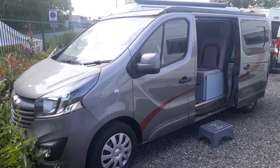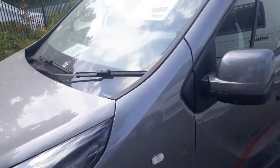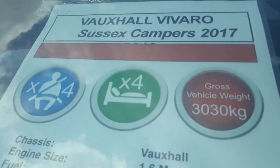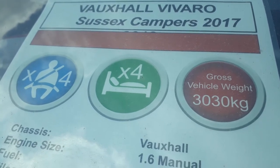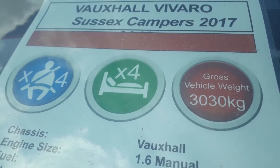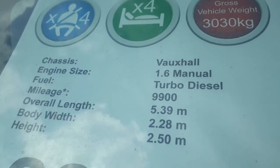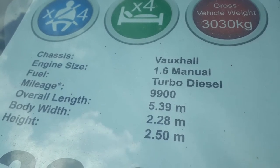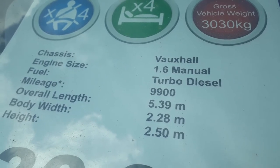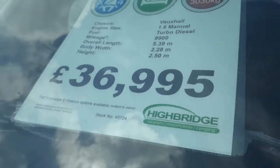Sussex Campers build good quality, very innovative, quite bespoke van conversions from Sussex. Looking at the window sheet: she's the Vauxhall Vivaro Sussex Campers Manhattan, 2017, a four-berth. You've got a downstairs double or single beds and an upstairs double as well. She's plated at three tons so anybody can drive her on a car licence. Four seat-belted travel seats, a 1.6 turbo diesel, very economical, 9,900 miles, 5.3 metres long, priced at £36,950.